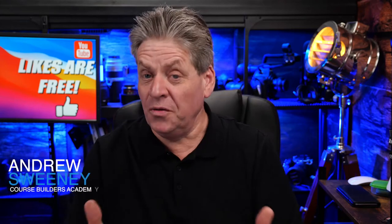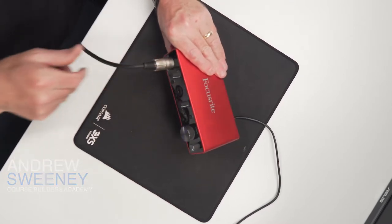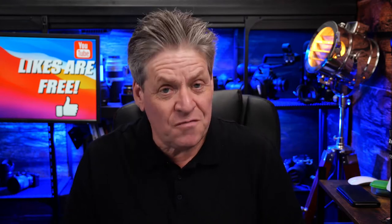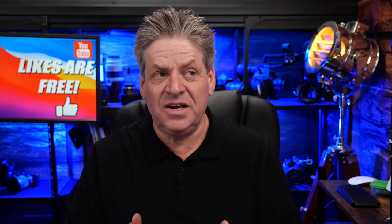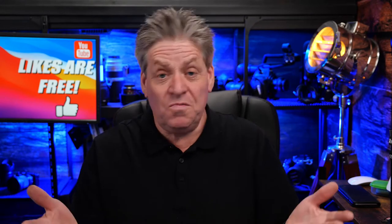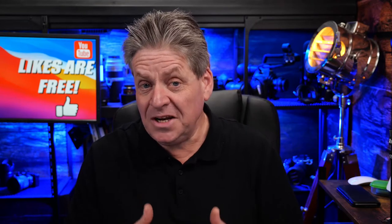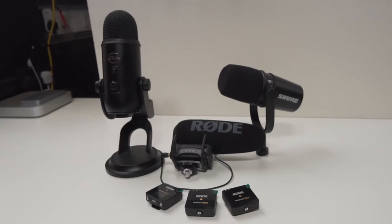Audio is a huge part of building a connection with your audience. Getting good audio, if you're a content creator, is really important. It's all about matching the right mic to your environment. We're going to look at desk mics, lav mics, shotgun mics, and even mics for recording directly to your phone. Knowing what type of mic best suits your environment and your budget will go a long way to making your content stand out. By the end of this video, you'll know exactly what mic you should be looking at.